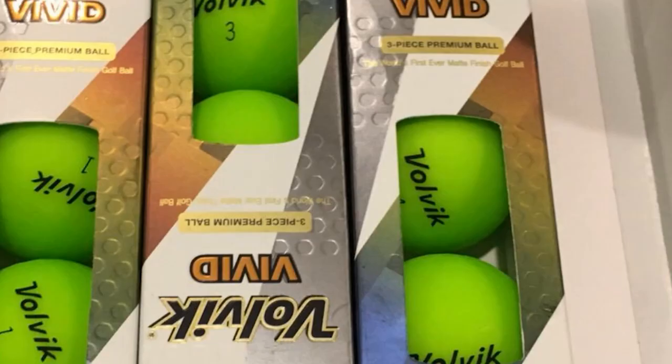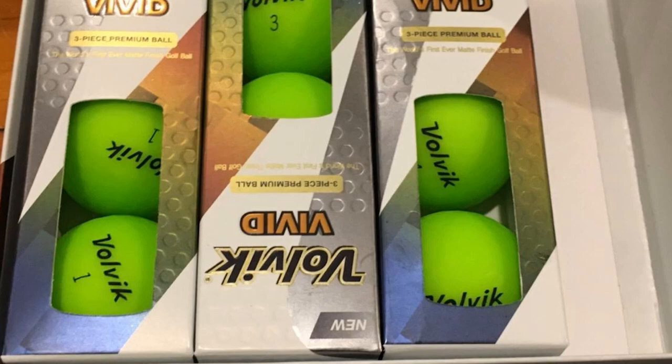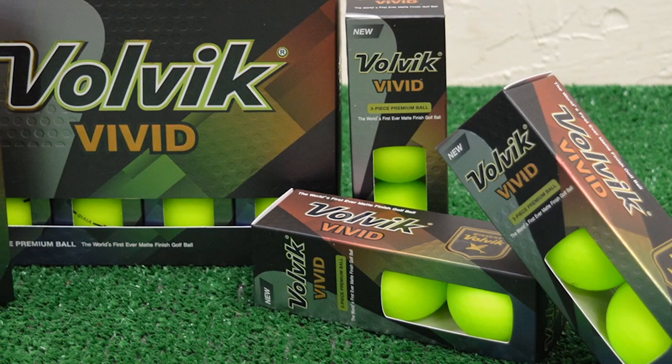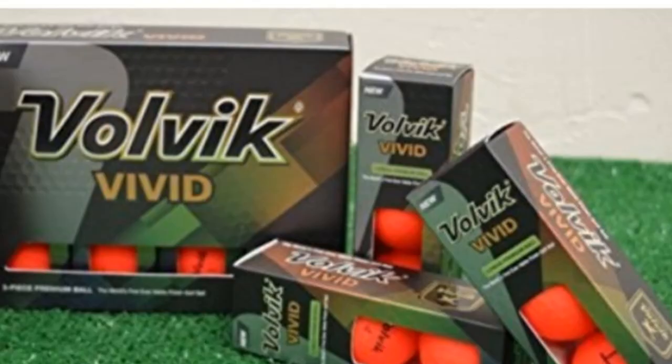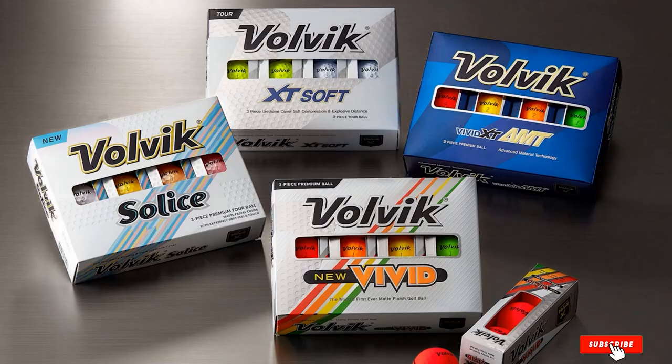The color variations of Volvik Vivid are the cherry on top — they created eye-soothing yet contrasting colors against the green. The best part is, even if you don't like them, you can personalize them. The Volvik Vivid Matte Golf Balls are definitely among the most expensive from this brand, but they always ensure premium quality products. With its stylish look, the Vivid Matte also makes the best gift item for your buddies.